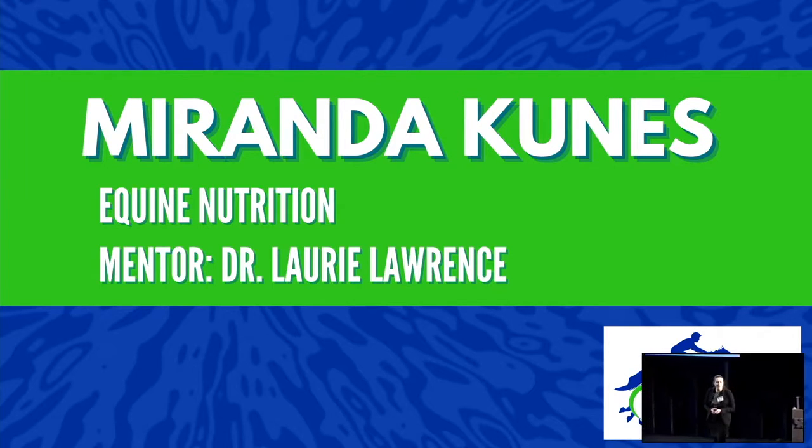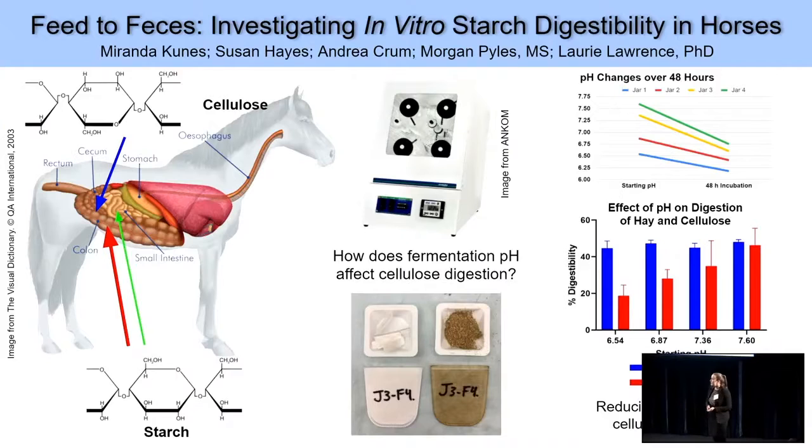Good evening. My name is Miranda Kunis. I am a senior in the equine science and management major in the College of Agriculture, Food and Environment with a minor in German. I have been conducting equine nutrition research with Dr. Lori Lawrence. Today I will be talking to you about how equine nutritionists use a horse's feces to better understand how they digest their food.